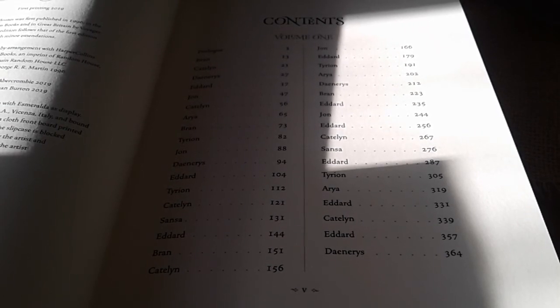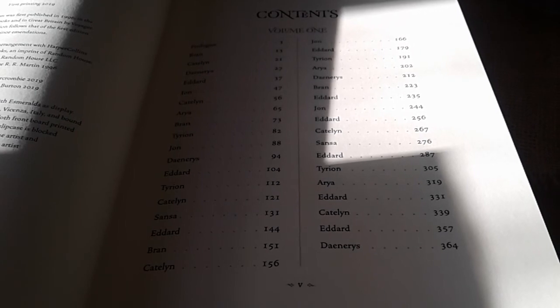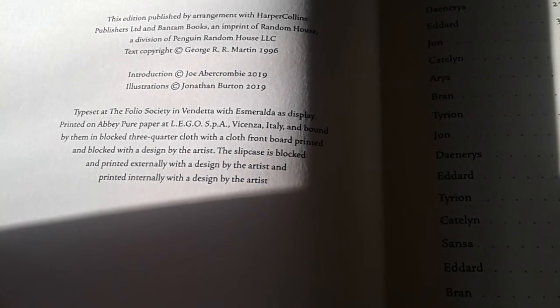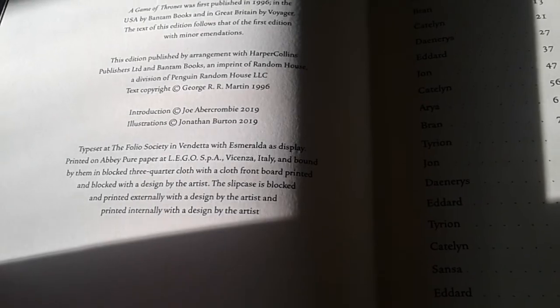Bound in blocked three-quarter cloth with a cloth front board, printed and blocked with a design by the artist. The slipcase is blocked and printed externally and printed internally. The paper is really quite thick.